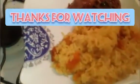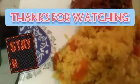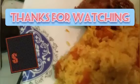Thank you guys for watching. Do remember to like, subscribe, share, leave a comment, and share all the goodies. Thank you guys!